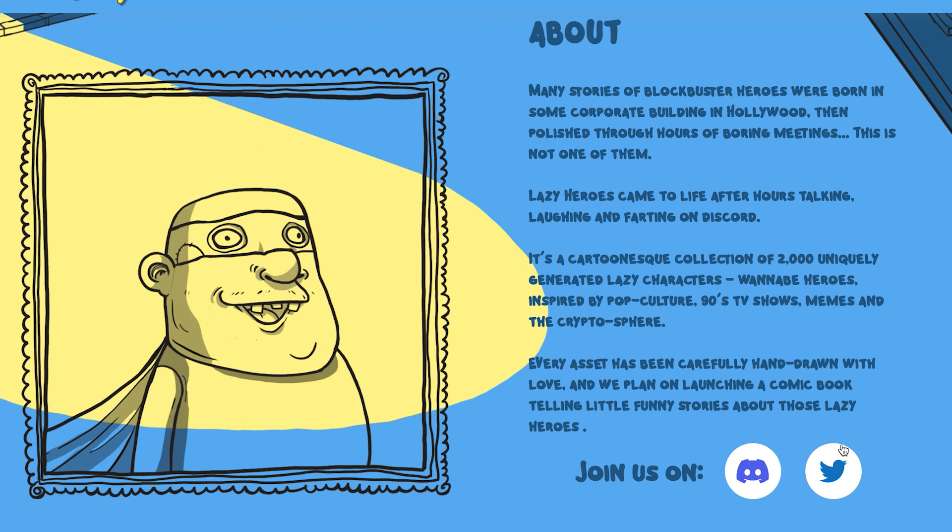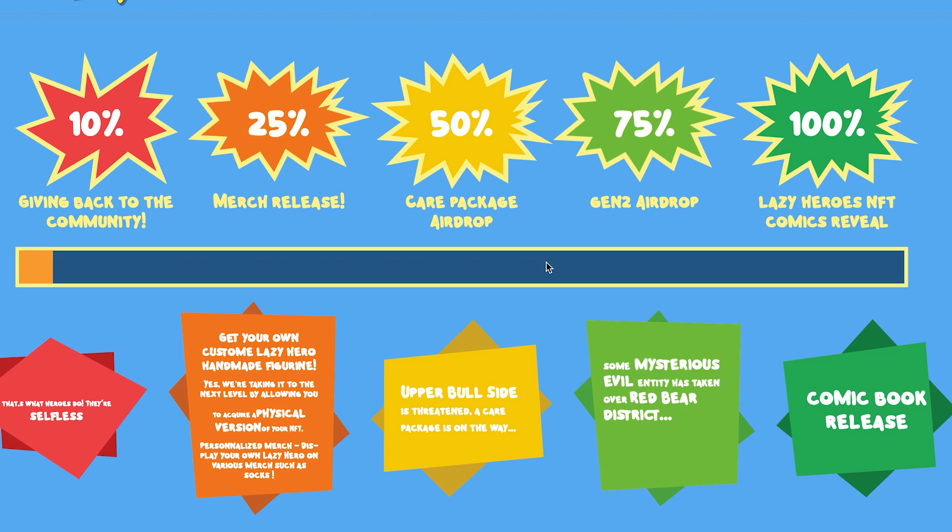Here are the links to their Discord and Twitter page — this is lazyheroes.io if you want to take a look for yourself. During the mint, at 10% sold they're going to give back to the community, because that's what heroes do — they are selfless. At 25% sold there will be a merch release, so you can get your own custom lazy hero handmade figurine, taking it to the next level by allowing you to acquire a physical version of your NFT. There will also be personalized merch such as custom socks.